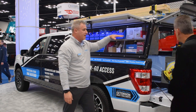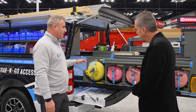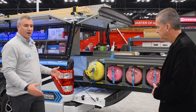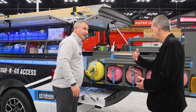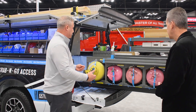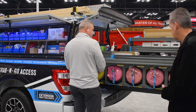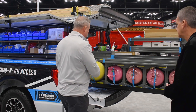We have our Extendo bed slide out. It's the only one in the industry that goes past the tail lights — we call it 110 percent. Most competitors, even at their 100 percent, are still inside the truck bed. This telescopes all the way out so you have complete access to your tools and consumables right from where you need it. It's very safe and ergonomic when you're carrying heavy things — you can load and unload it easily.